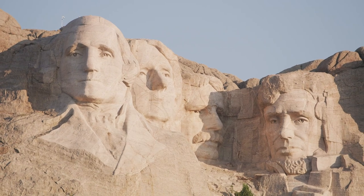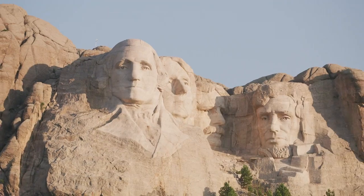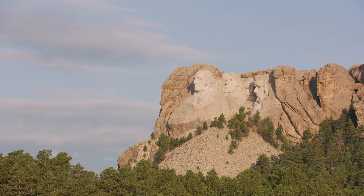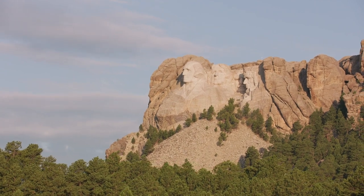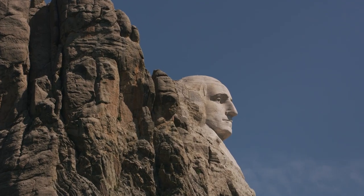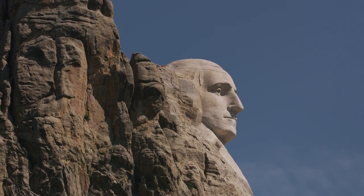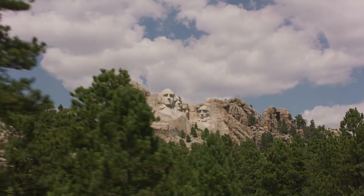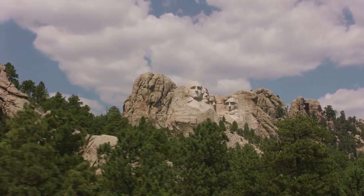Borglum's vision for the monument was ambitious, and the scale of the project was enormous. To create the faces, he planned to use dynamite to blast away the rock, leaving a rough surface that he and his team could then carve into the likeness of the presidents. The work was incredibly dangerous, and Borglum and his team had to contend with harsh weather conditions, unstable rock formations, and the constant threat of accidents and injuries.